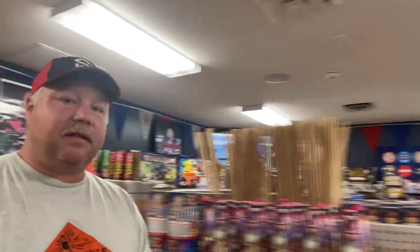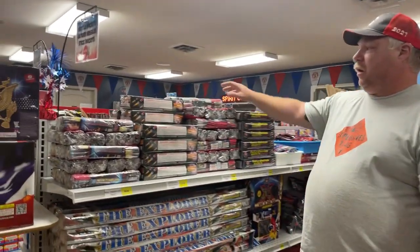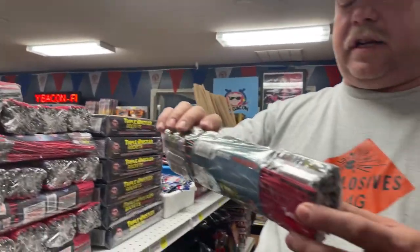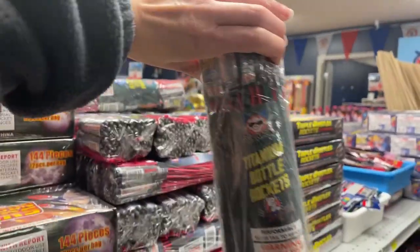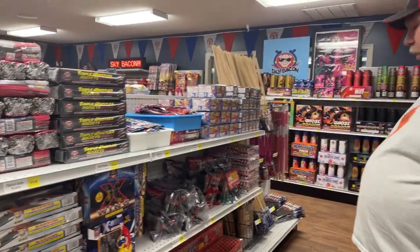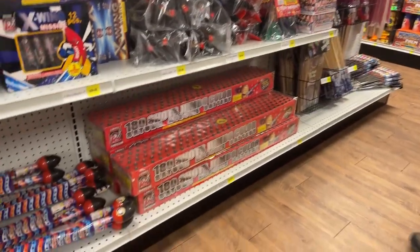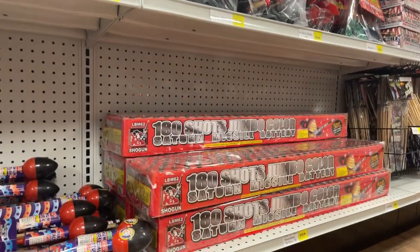Who likes bottle rockets? Let's go to the bottle rocket section. This year I got to go to PGI and learned how to make homemade stick rockets, so now I have a new appreciation for stick rockets, bottle rockets, and roman candles. If you like ones you can see going up in the air, these titanium bottle rockets have a titanium trail so you can see them flying up before they go pop — really cool. We also have the Neon Moon travelers, really bright colors. Look at the size of this Saturn missile — it's a 180-shot color Saturn missile, gets loud, quick, and fast. If you like Saturn missiles, you're gonna love that.